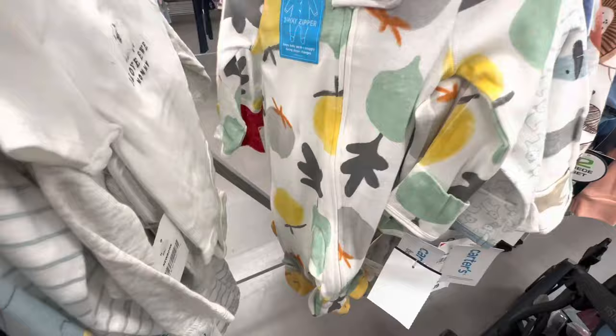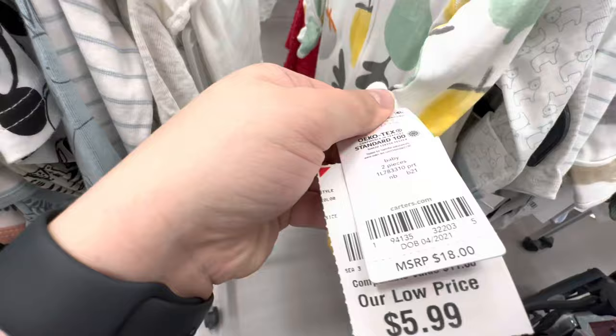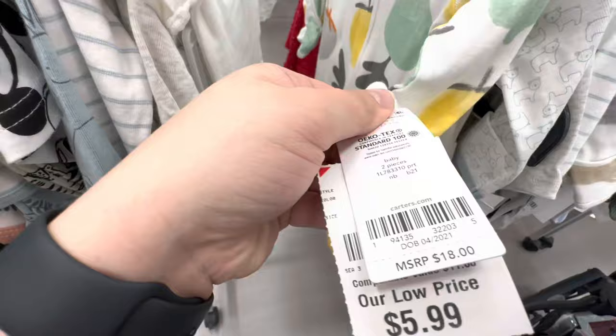Look at this cute little outfit — newborn size for $5.99! Oh my goodness, it has the sleeper and the hat. I am tempted. Y'all, I'm gonna get in trouble in here — I already am.